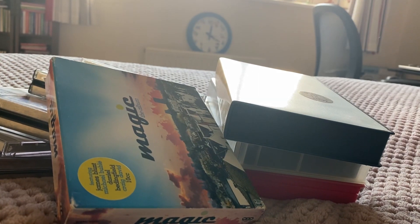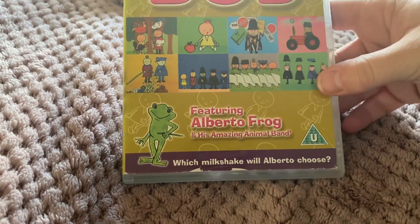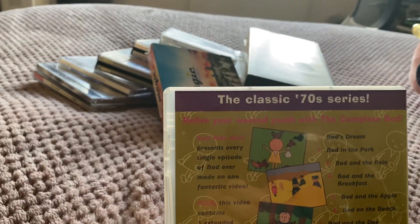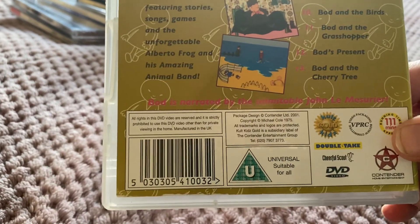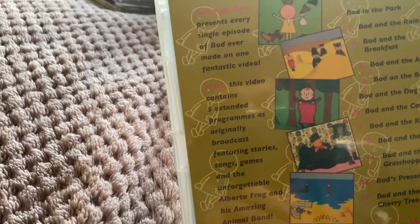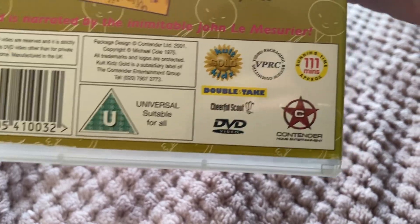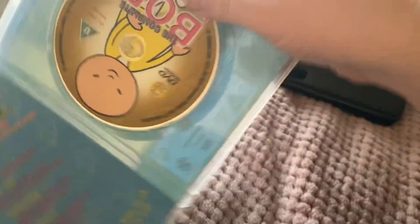Now the one DVD, and it is Here Comes the Complete Bod — featuring Alberto Frog and his Amazing Animal Band. Here's the front, spine, and back. It's the classic 70s series featuring the complete series of Bod plus extended programmes as originally broadcast. This is a Contender release — it says volume one, but this is a reprint as it has an updated rating and the Contender volume five logo. Here's the disc.